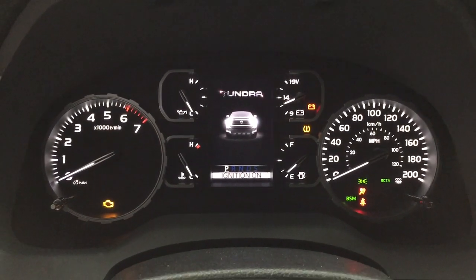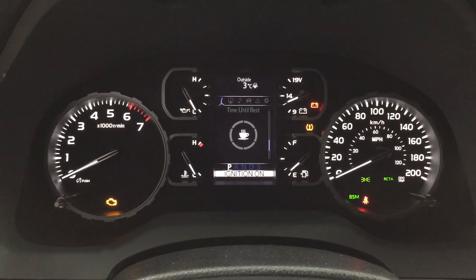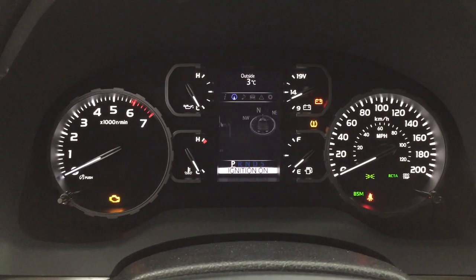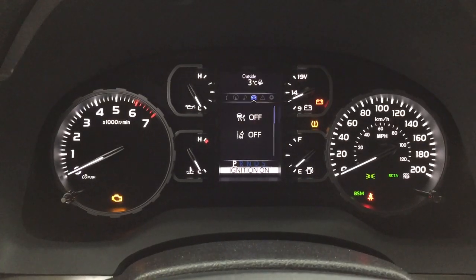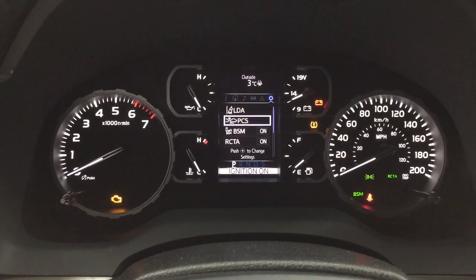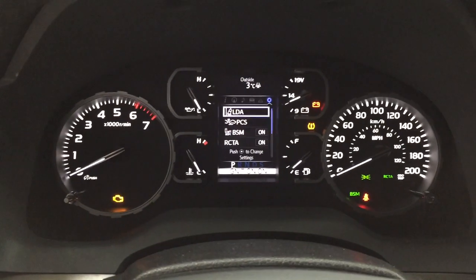Taking a look at the multi-information display, you'll see a couple of different features on here which include a digital speedometer, distance to empty, trip info, your compass, audio, lane departure alert, tire pressure monitoring, trailer brake, messages, and your settings menu with your lane departure alert, pre-collision system, and blind spot monitoring on and off.